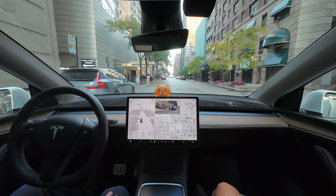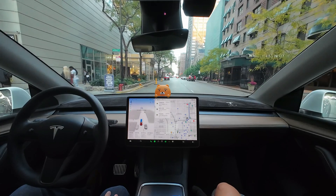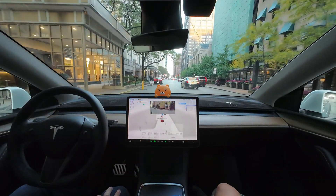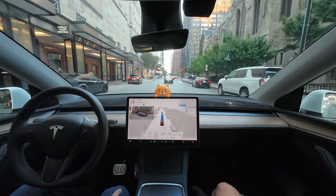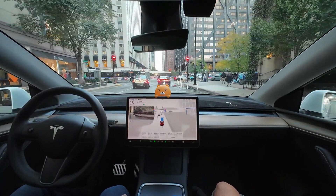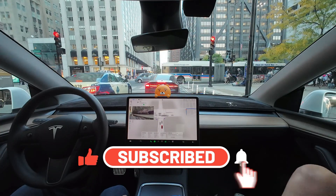Hello, this is AI Drive Life. Today we'll be testing autonomous driving in downtown again. The last drive had some rough spots, so let's see what's improved this time. I'm not trying to emphasize Tesla's weaknesses. Instead, I created this video to document the development process while looking forward to advancements in technology. If you're interested in tech development, please subscribe, like, and turn on notifications.